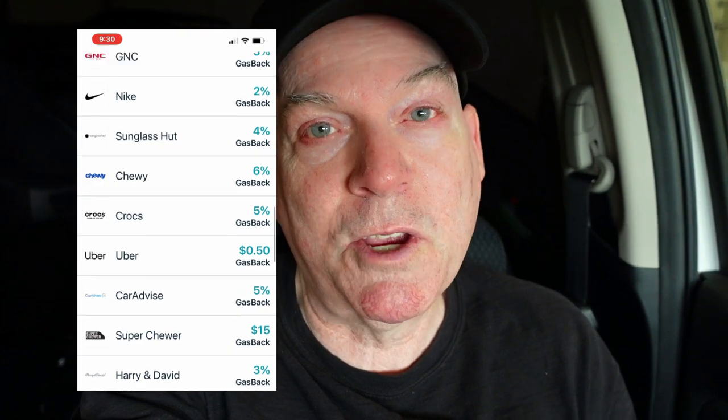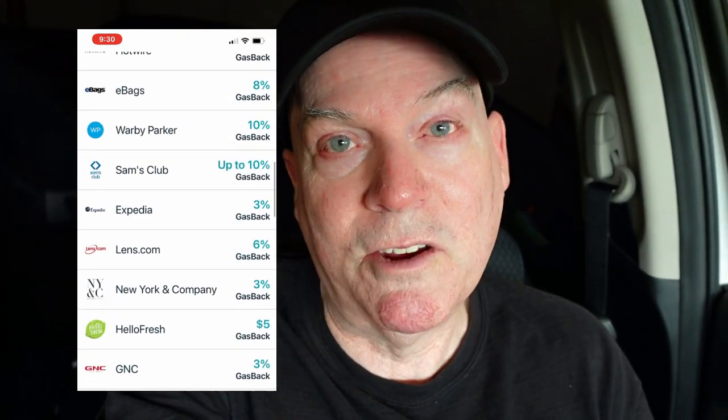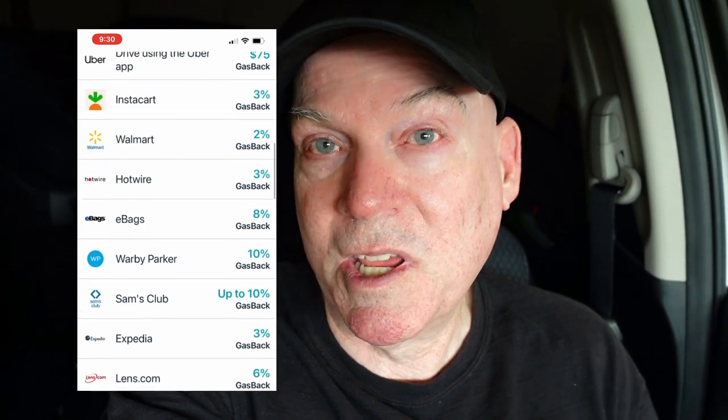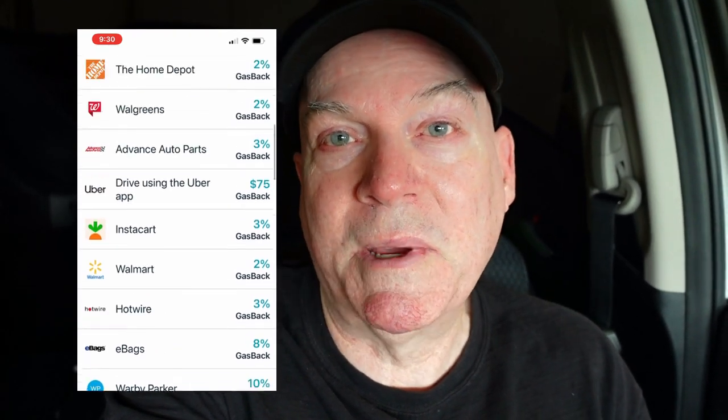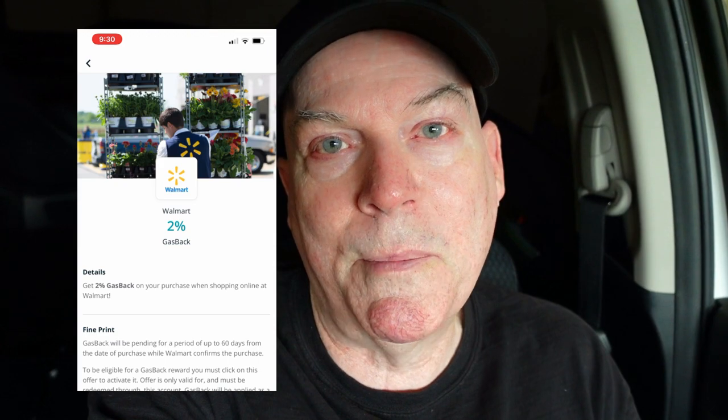So I can use my cashback credit card to get my discount — possibly even a higher discount than with the GasBuddy card. And I can just use the GasBuddy app, which by the way you can also access online as a website. So if you don't want to put the app on your phone, you can visit the GasBuddy website and get the same information about where the lower-priced gas stations are located.